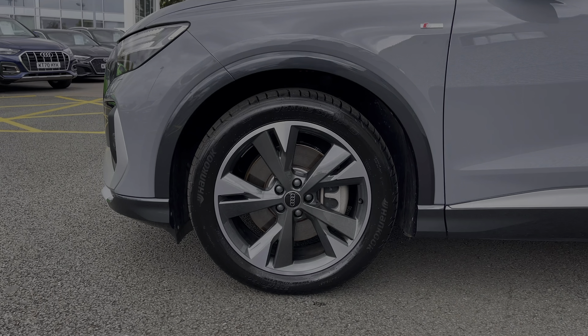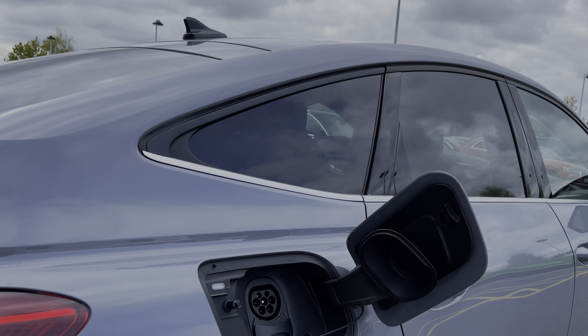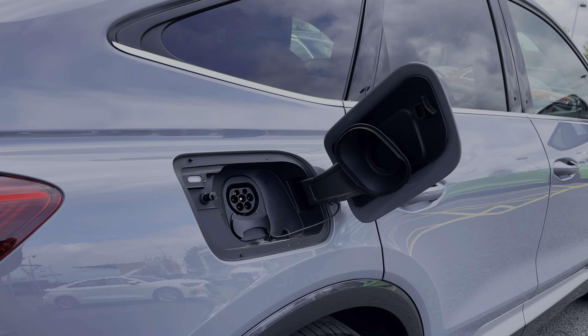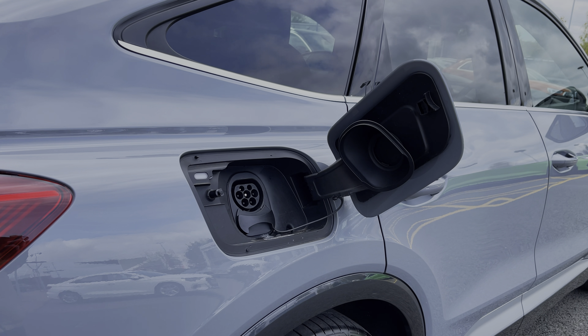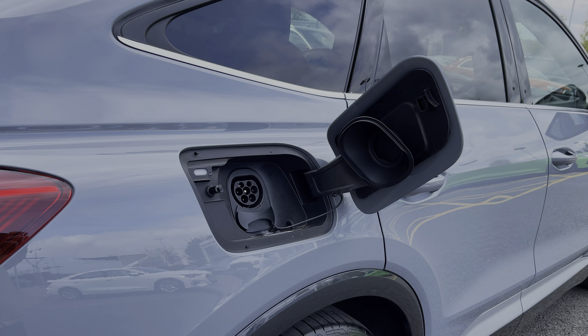The Audi Q4 benefits from AC charging speeds of up to 11 kilowatts, perfect for overnight charging at home, whilst DC rapid charging speeds of up to 135 kilowatts gets you from 10 to 80% charged in as little as 40 minutes.